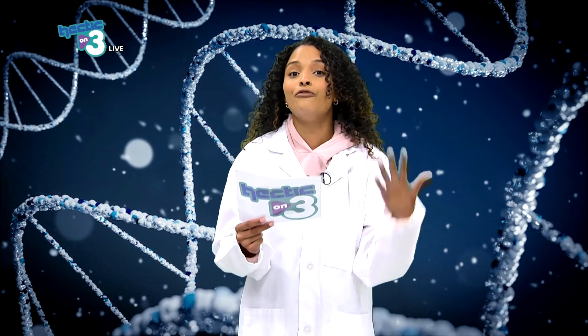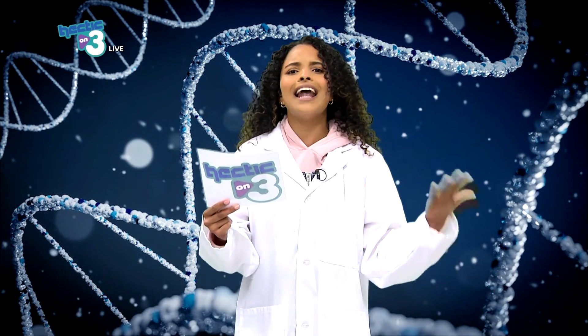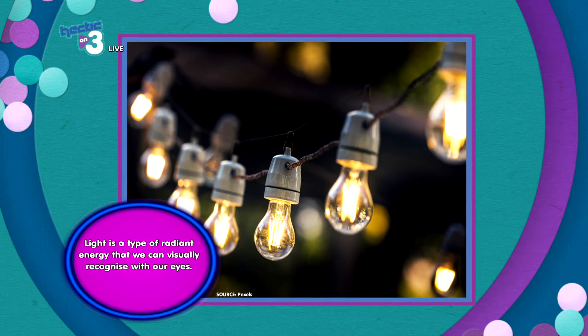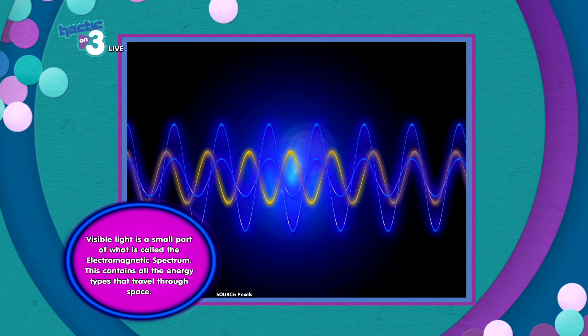Before we take a closer look at how light helps our vision, let's ask: what is light? Light is a type of radiant energy that we are able to visually perceive with our eyes. Visible light is a small part of what is called the electromagnetic spectrum, which contains all the energy types that travel through space. Every day, light waves reflect off of objects and into our eyes, which allows us to see those objects.